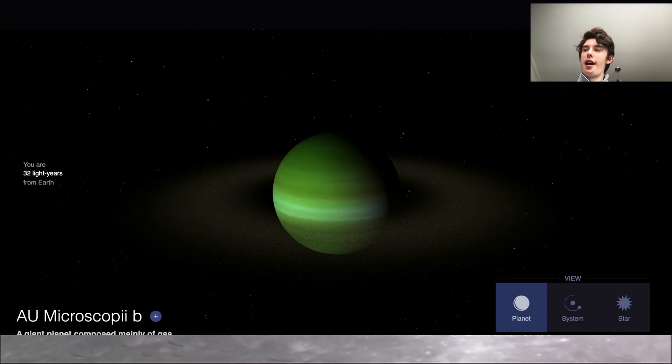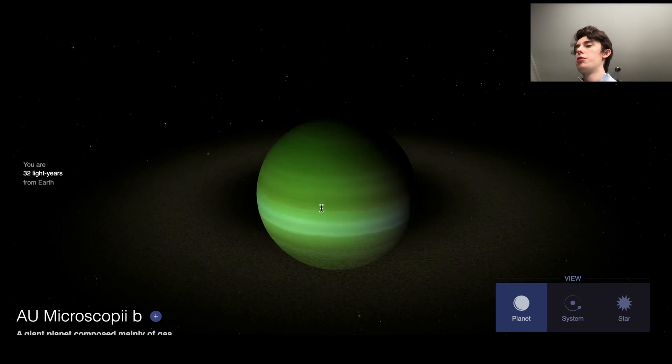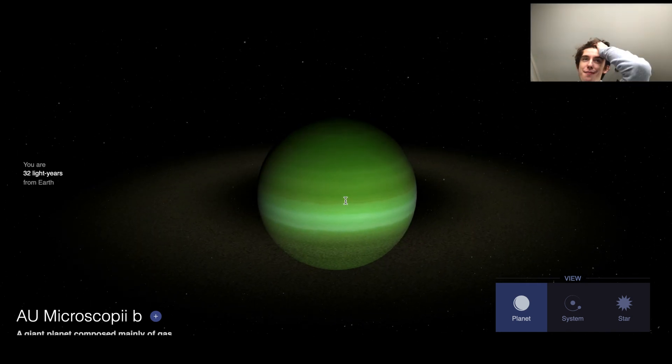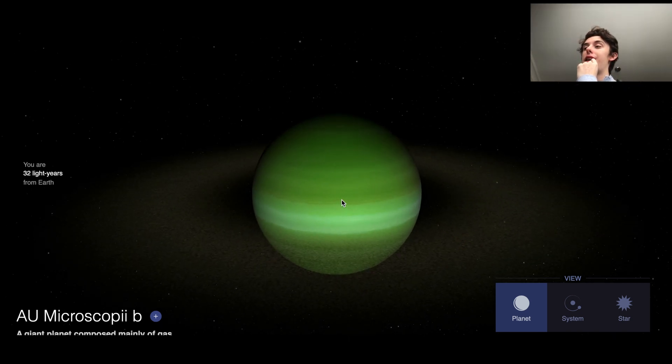A little exoplanet exploration. Today we're going to be doing a lesser-known exoplanet — AU Microscopii B. I definitely am not saying that one right, but NASA refers to the star it orbits as AU Mic. So we'll call it AU Mic-B. This is a massive gas giant, giant, gas giant.